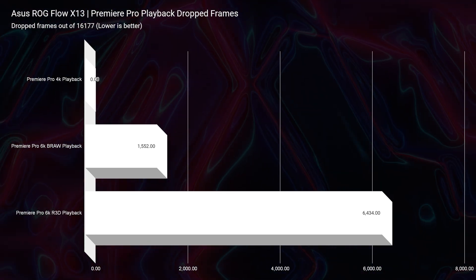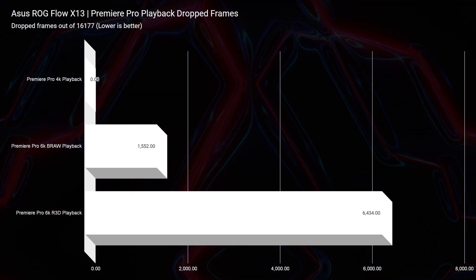Now, 6K Red footage was quite a bit heavier. Keep in mind that a lot of last year's laptops with i7-11700H processors and RTX 3060 GPUs were not even getting close to 6,000 drop frames — they were in the 10, 11, and 12,000 drop frame range with Red footage. So to see the Ryzen 9 6900HS more optimized this year is truly an accomplishment, and it does show that you could edit some 6K Red, though it would be a little finicky.